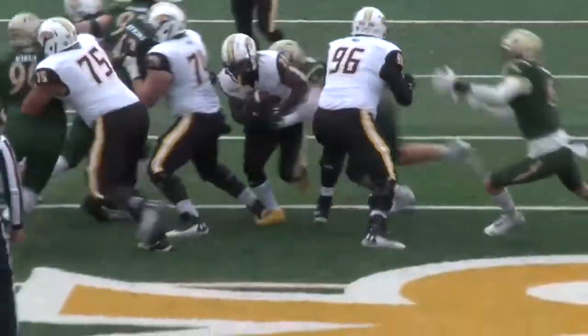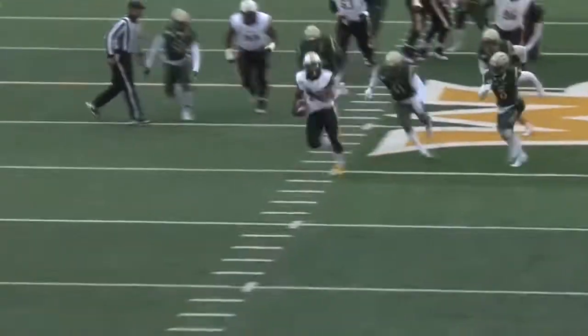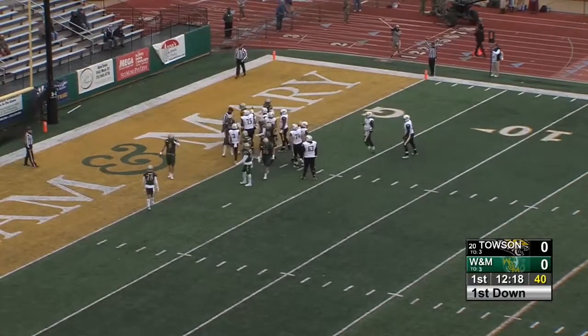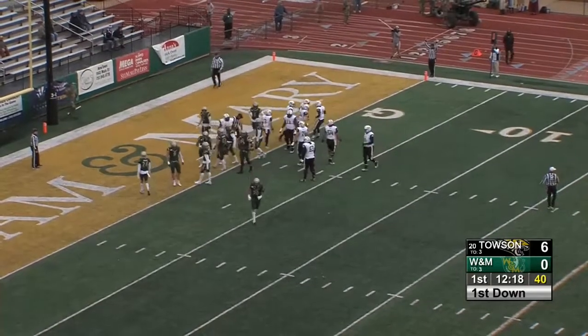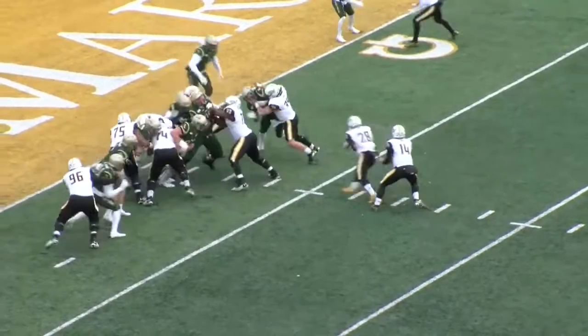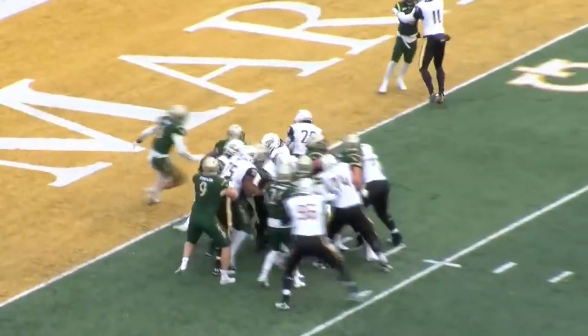You commit everybody to the box. If you get one little crease and get through, there's no one on that second level, and Thainwright takes advantage of it — but you see Tyler Criss running him down. Thainwright comes right back and gets over from three yards out. Touchdown, Towson Tigers.